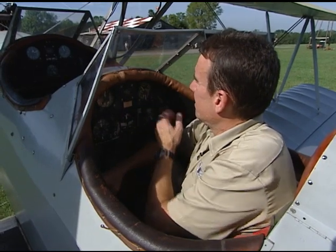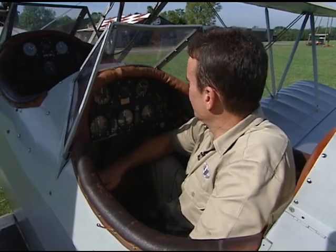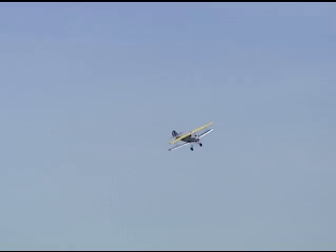On the right-hand side you have engine instruments: oil temperature, oil pressure, and cylinder head temperature. All those instruments let the pilot know the status — how well the engine's doing.